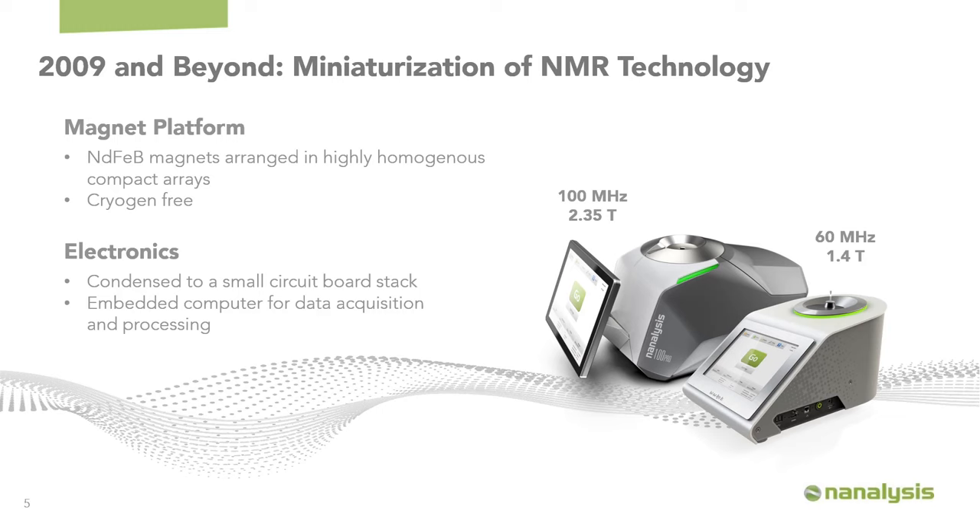The miniaturization of benchtop NMR spectrometers by An Analysis was achieved first by using rare earth permanent magnets — specifically neodymium iron boron — compiled in a highly homogenous compact array with very limited stray field, so the instruments are very safe to be around and use the minimal amount of magnetic material required with almost no current draw. This makes them cryogen-free, effectively maintenance-free instruments.